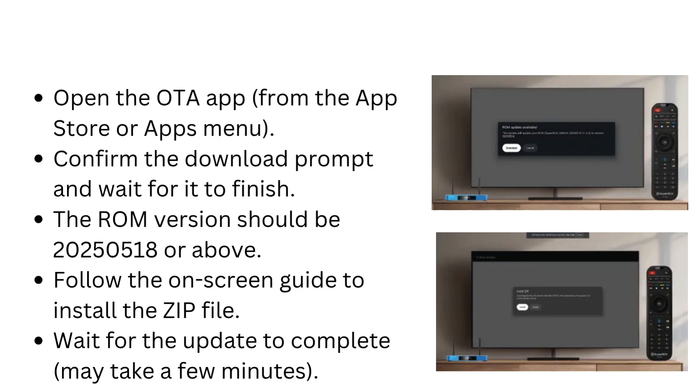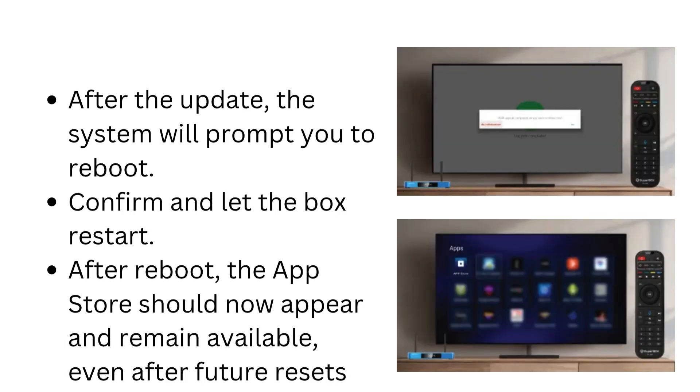Follow the on-screen guide to install the zip file. Wait for the update to complete — this may take a few minutes. After the update, the system will prompt you to reboot. Confirm and let the box restart. After reboot, the App Store should now appear and remain available even after future resets.